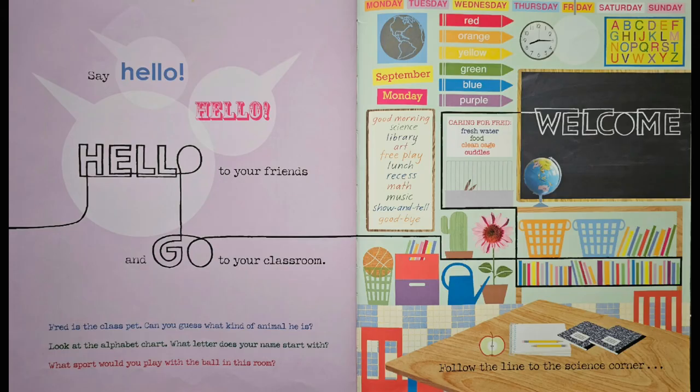Say hello to your friends and go to your classroom. Fred is the class pet. Can you guess what kind of animal he is? Look right there — two ears. That must be a bunny. Look at the alphabet chart. What letter does your name start with? Here's the alphabet chart. My name starts with a K for Katie.